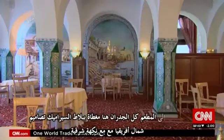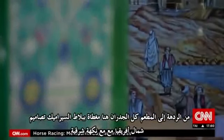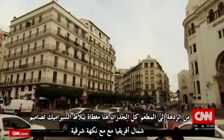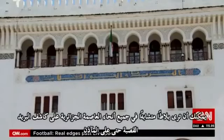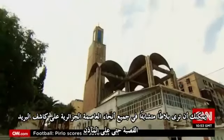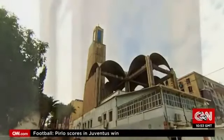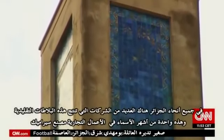From the lobby to the restaurant, nearly every wall here is covered with ceramic tiles. The designs are North African with Middle Eastern roots. You can see similar tiles throughout Algiers — on the city's old post office, in the ancient Kasbah, even on minarets. Throughout Algeria, there are many companies that produce these traditional tiles.